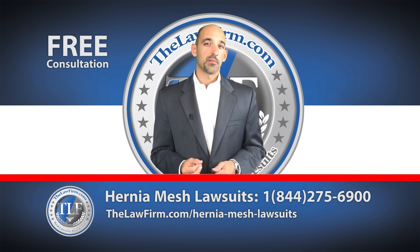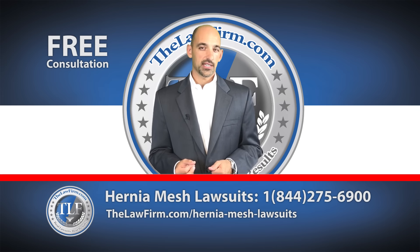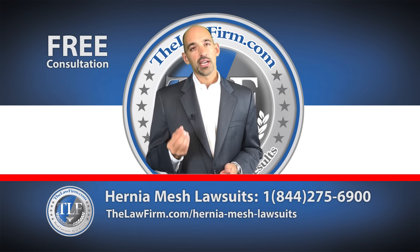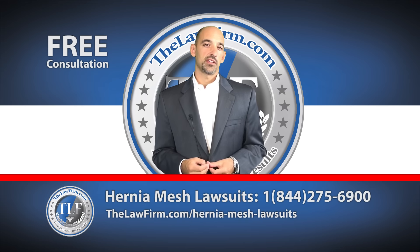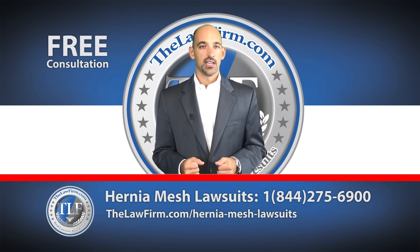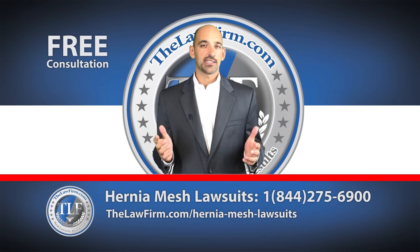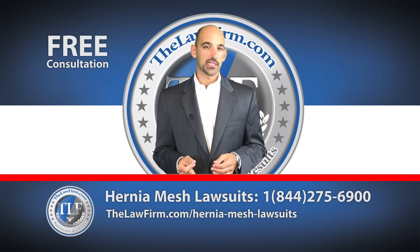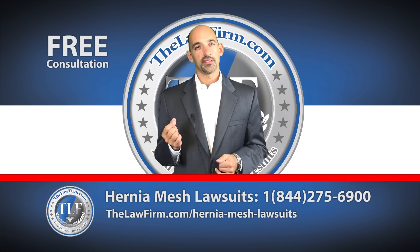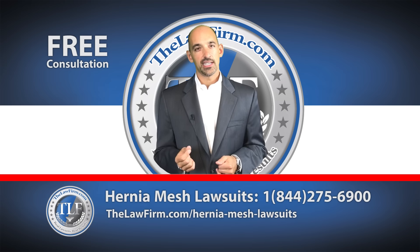Physio Mesh was withdrawn from the market in May of 2016 amid growing evidence of high failure rates. Both types of mesh were first introduced to the U.S. market using the controversial 510k FDA approval process. Unfortunately, this FDA system allows medical device companies to introduce new medical devices into the market with relatively little scientific study and testing.